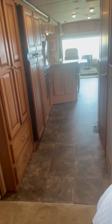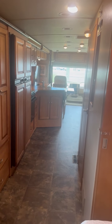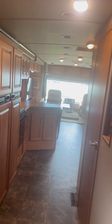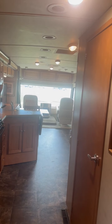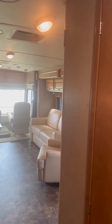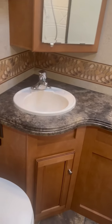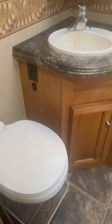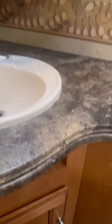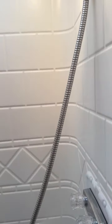There's a nice privacy slider right here. This coach has two rooftop ACs — 15,000 BTU each — and it's powered by a 5,500-watt Onan generator. Here's your private bathroom with a porcelain toilet, nice additional storage space, and a full-size stall shower.